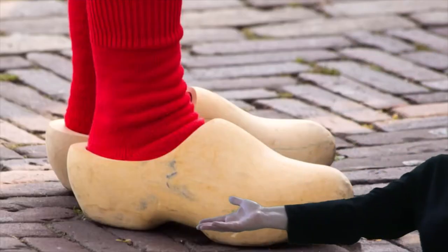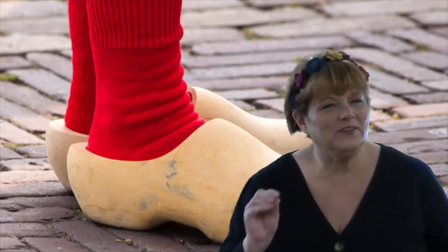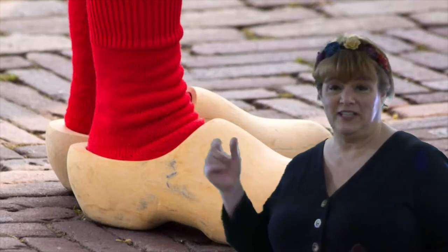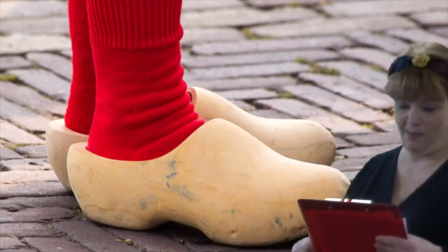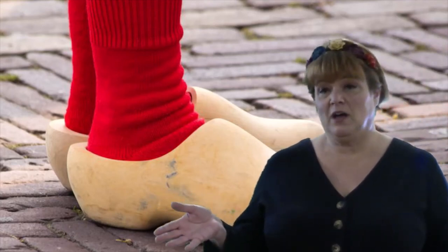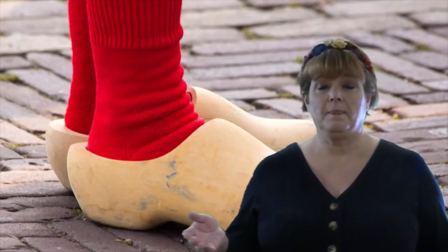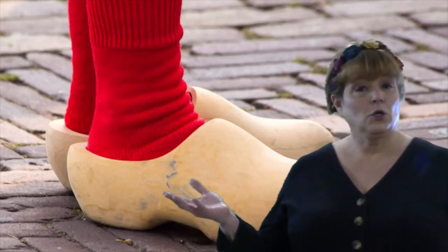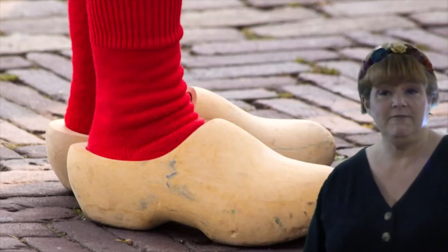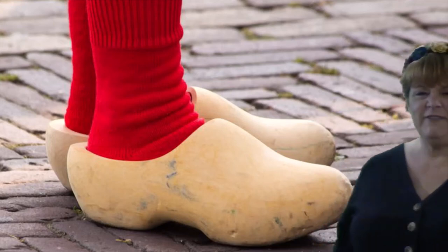So that leaves us with wooden shoes, or as the Dutch call them, klompen. That name makes sense — if I was wearing those wooden shoes walking on those bricks, it would be klompen! The oldest surviving pair dates back to the year 1230. They keep your feet warm in the winter and cool in the summer, and they keep farmers and fishermen's feet safe from nails, hooks, heavy things, and muddy water.